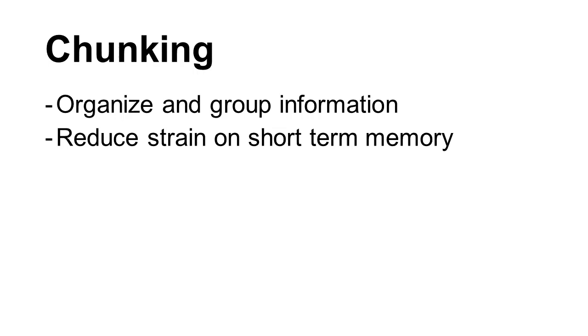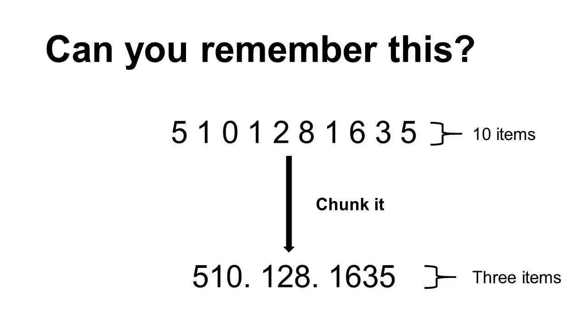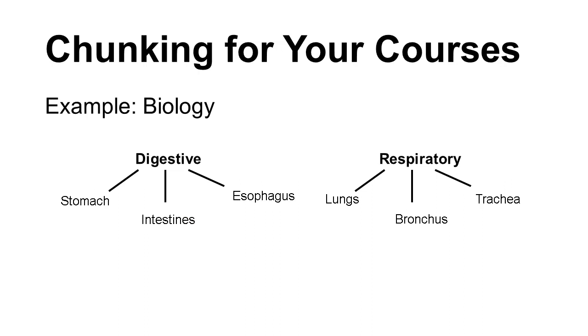Chunking is a memory strategy where you organize and group information. This helps you cut down on the number of items in your short-term memory. Let's say you had to remember a string of 10 numbers — you can group them like a phone number, so the string goes from being 10 to 3 items. For your courses, you might group information into similar concepts. For example, when studying for a biology course, you might group specific organs into the systems they are involved in. For math and physics courses, you might group equations together based on their applications. Chunking helps you organize information and make it more meaningful.